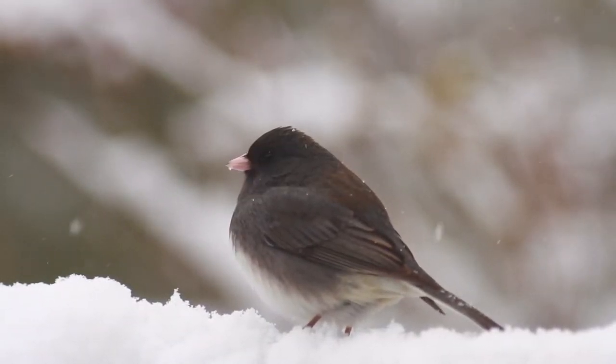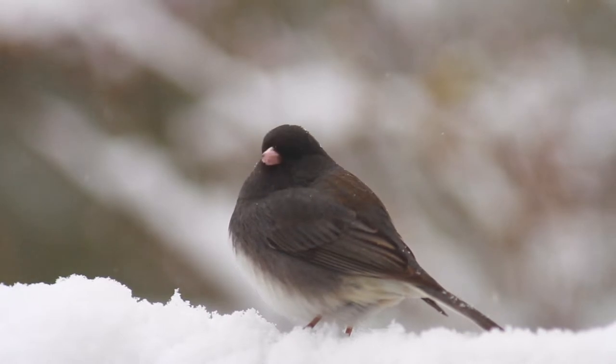The dark-eyed junco, slate-colored junco — a Wisconsin overwintering bird, a seasonal migrant, and you'll never believe where I went to photograph them.